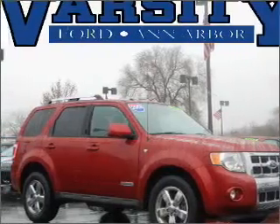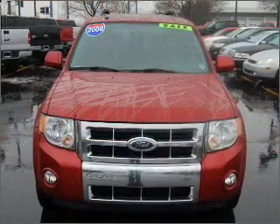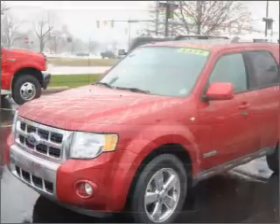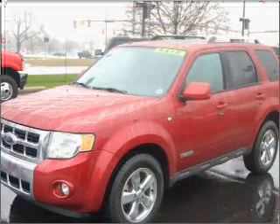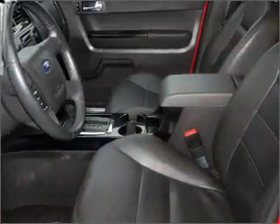Take a look at this 2008 Ford Escape Limited that just came into Varsity Ford. This four-door SUV comes equipped with the following electronic features: Trip Computer, Digital Audio Input, and an In-Dash 6-Disc CD Player.